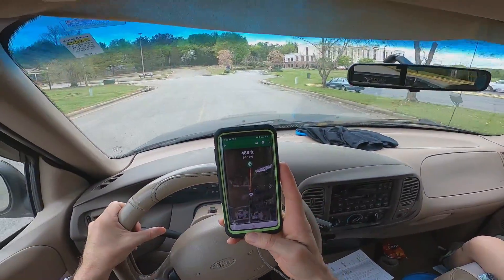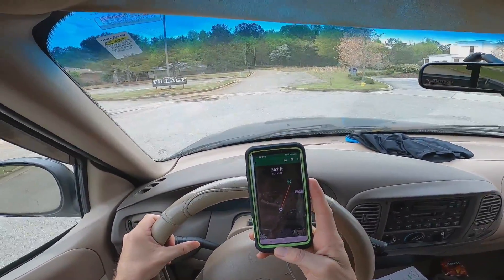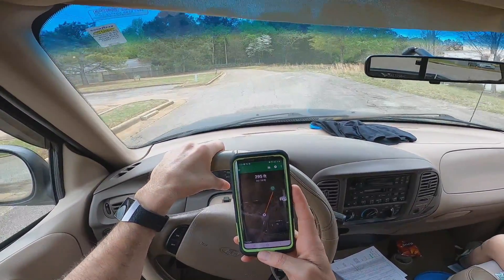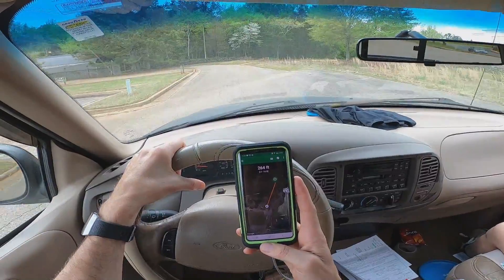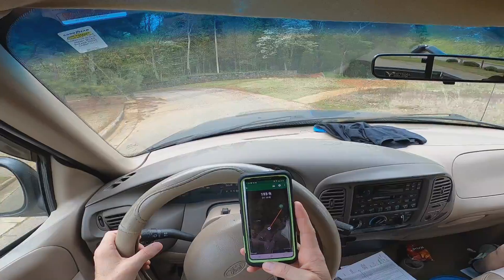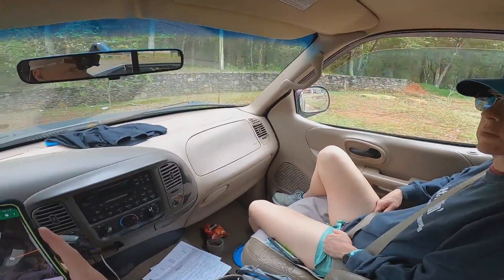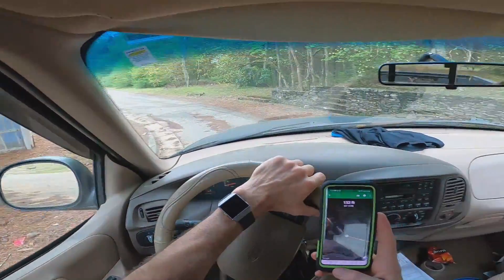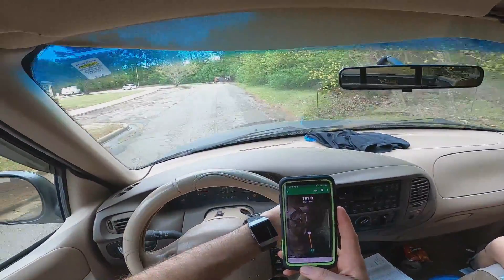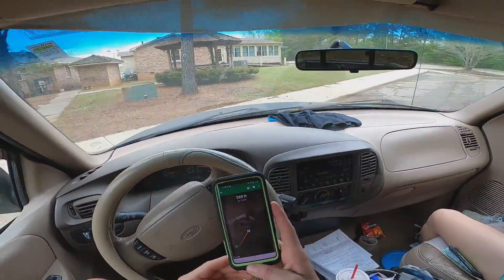Geocaching with JT! We are about 400 feet from a geocache called 'Welcome to Athens.' You can see how it is - we're at 300 feet, now 250 feet. We may have to go back that way; looks like we're getting away from it. We're going to park right up here and get out and walk because it's going away from us now. 178 feet - very good!